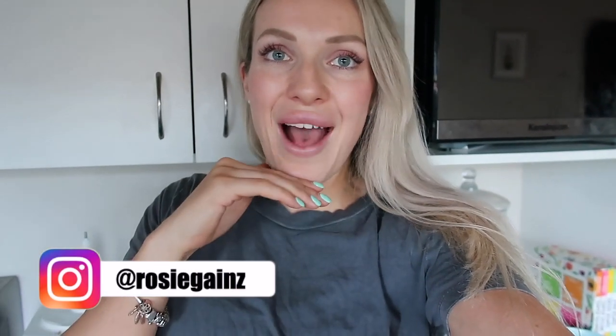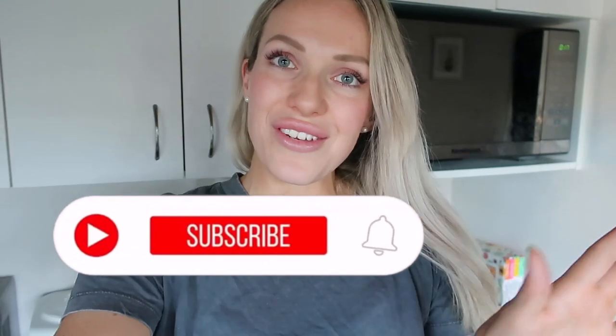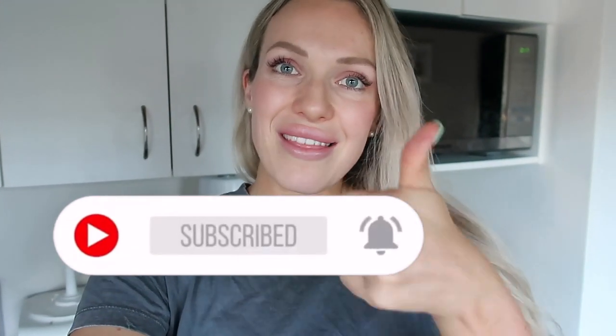Good morning guys, welcome back to my channel. I'm here in my kitchen about to head to the grocery store and I thought I'd do a healthy grocery haul with you. I'm on a cutting phase, shredding phase at the moment, focused on fat loss. I'll run through all the foods I buy in a week and show you the meals I usually prep. Don't forget to subscribe if you're new, give this video a thumbs up, and let's get into it.